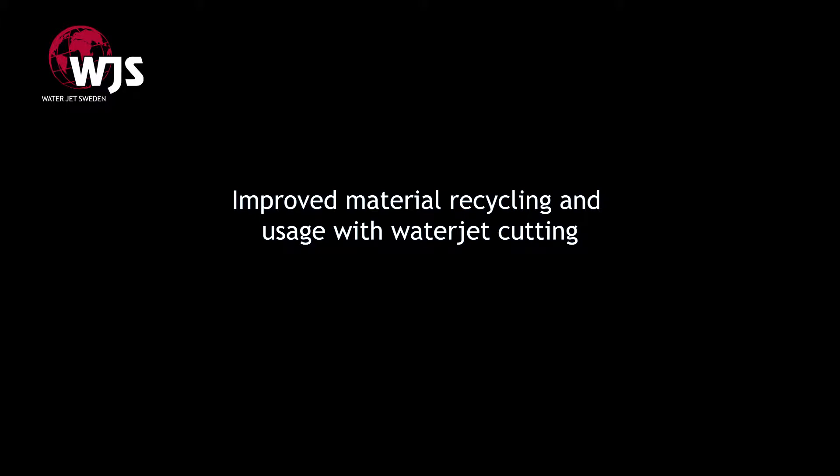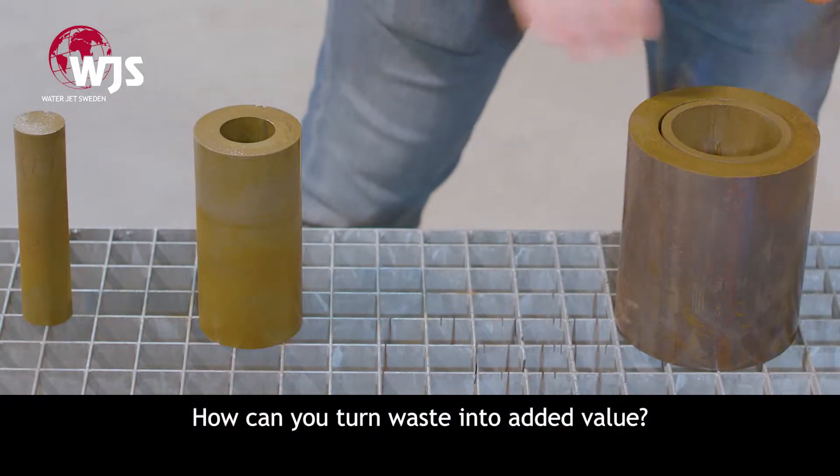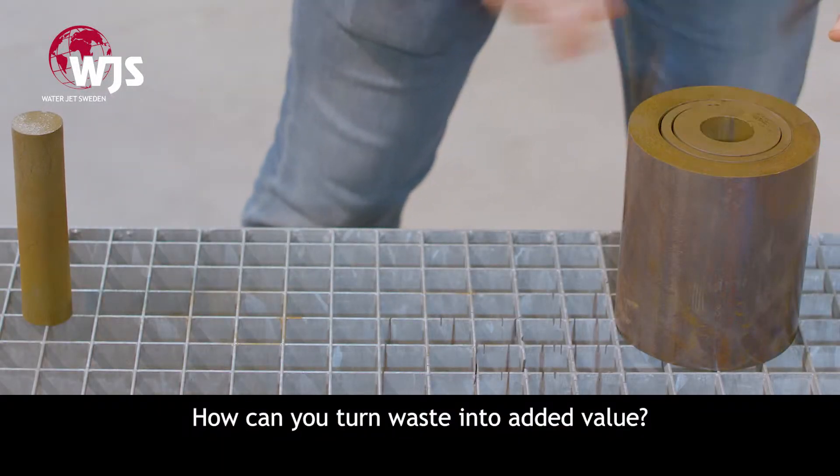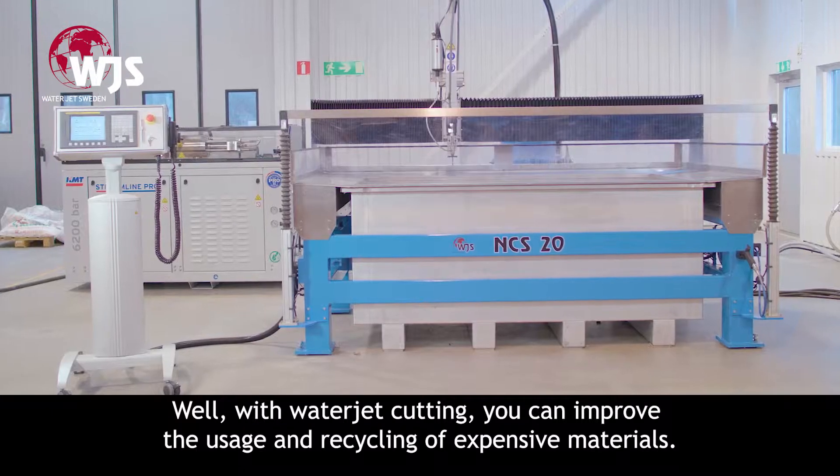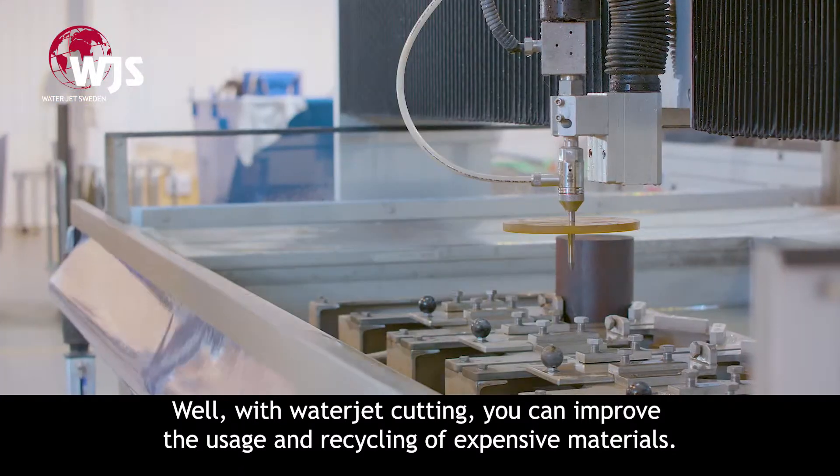Improved material recycling and usage with waterjet cutting. How can you turn waste into added value? Well, with waterjet cutting, you can improve the usage and recycling of expensive materials.